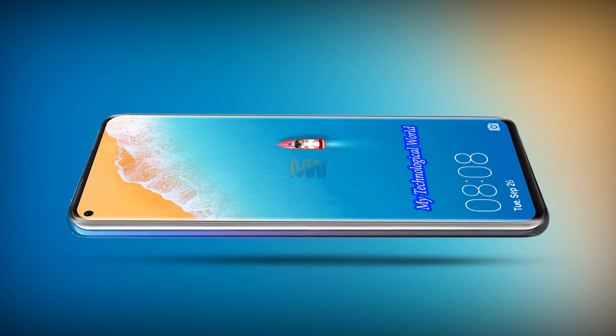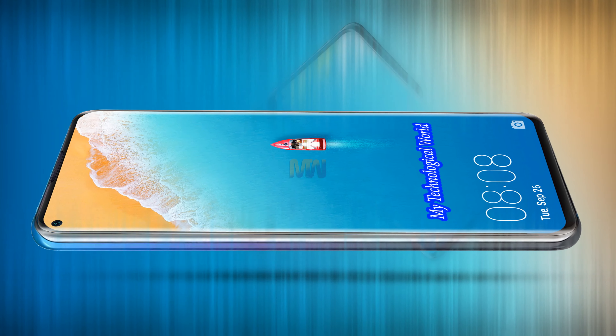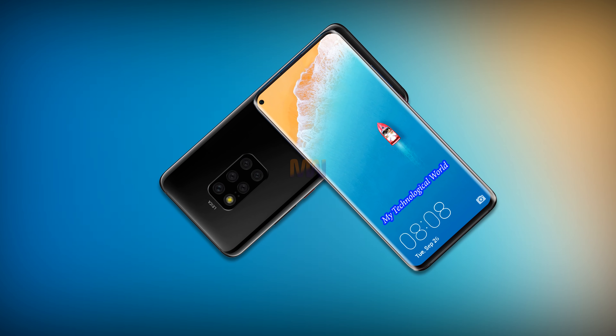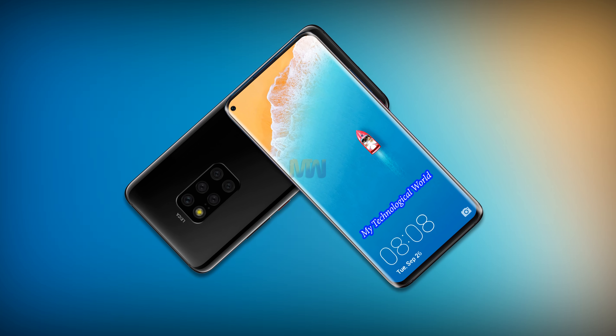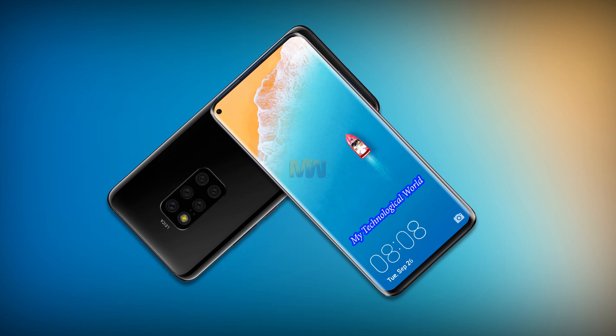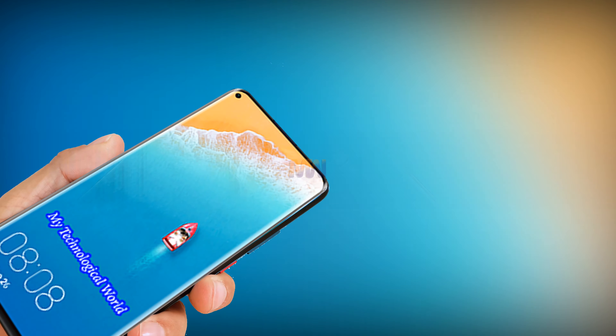Presuming the Nokia 9 PureView is all that it's cracked up to be, that will be the world's first smartphone with an unbelievable 5 cameras on its back. But come the end of 2019, it won't be the only one, because Huawei seems to also be heading in that direction.